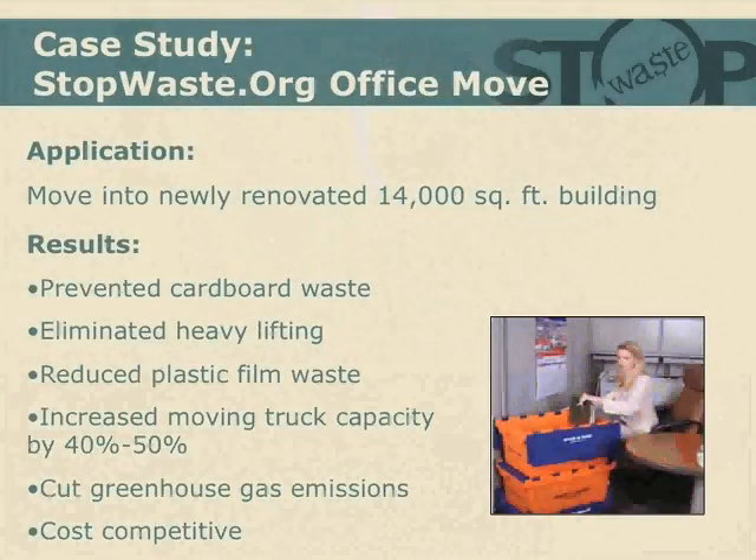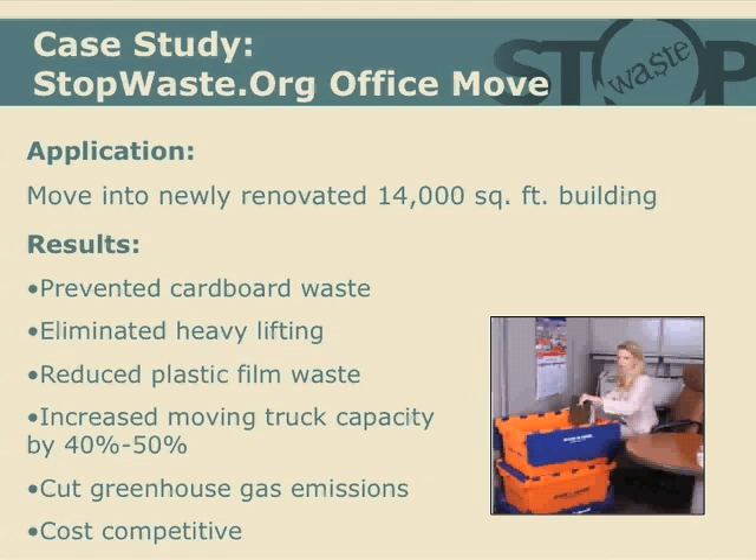The crates were also uniform in size, which improved efficiency in the truck and resulted in fewer truck loads — so reduced greenhouse gas emissions and reduced oil consumption.